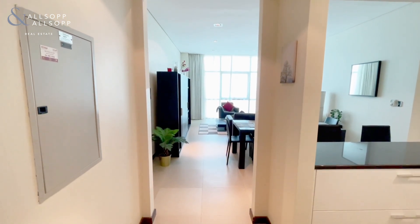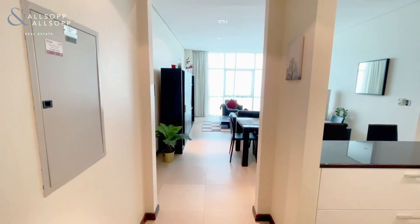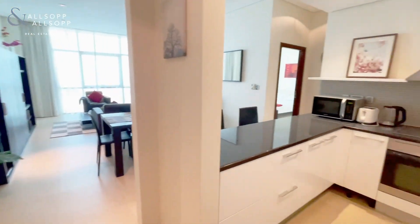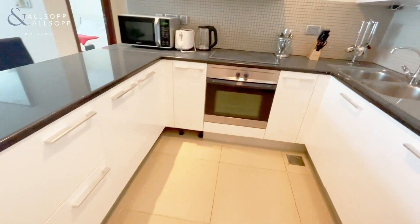Hello, this is Sophia for Allsop and Allsop, presenting to you this two bedroom, three bathroom apartment in Liberty House, DIFC. This apartment comes fully furnished with absolutely everything you can possibly need, perfect for a quick move in.